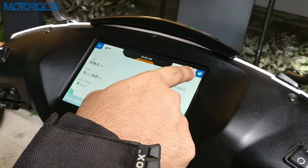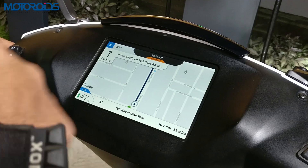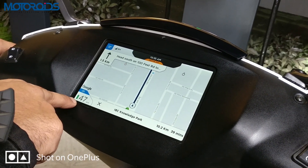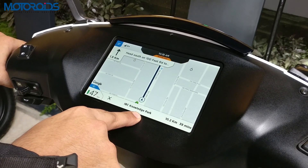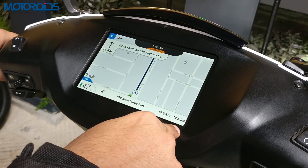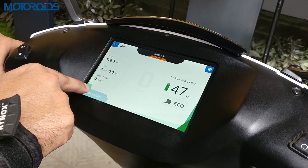On the top right is the navigation option. Click on this and the navigation on the screen turns up. The speed is now displayed on the left-hand corner along with the battery level. At the center is your destination, and on the right-hand side is the kilometers left and the time it will take to travel to the destination. To go back to the home screen, all you have to do is press on the left-hand corner.